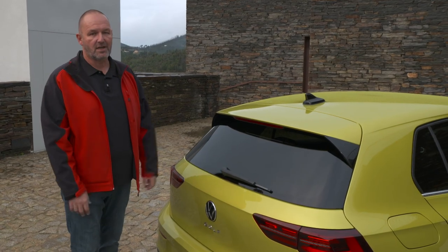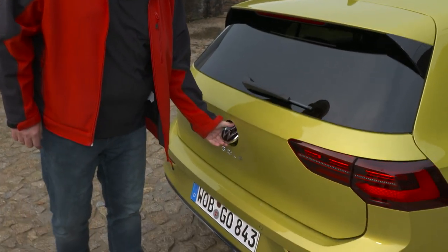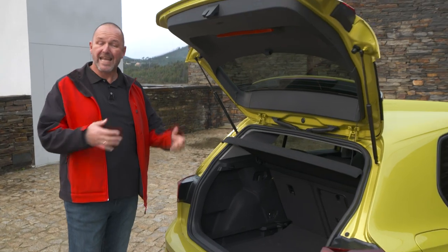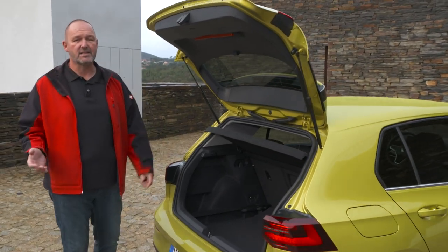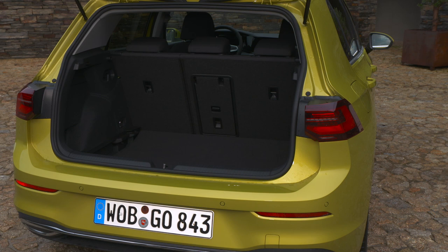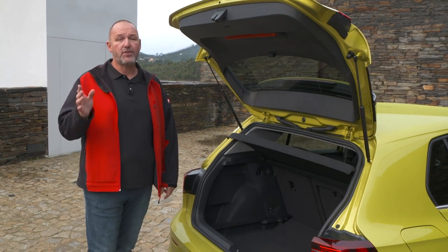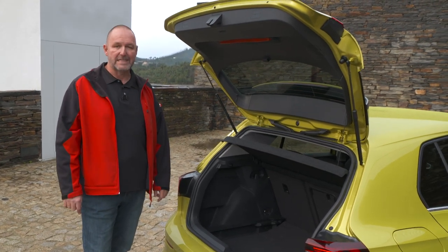Looking into the boot, the new Golf offers 380 liters of capacity with the rear seats up — the same as its predecessor. Folding down the rear bench increases this to 1,237 liters, which is actually about 35 liters less than with the predecessor.